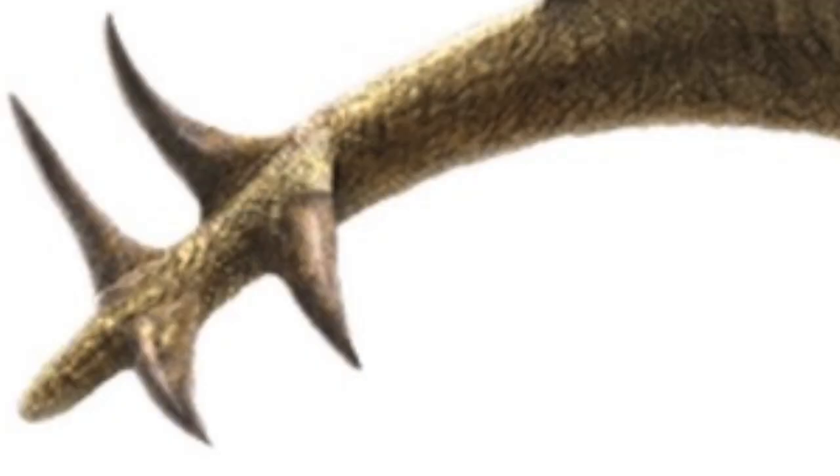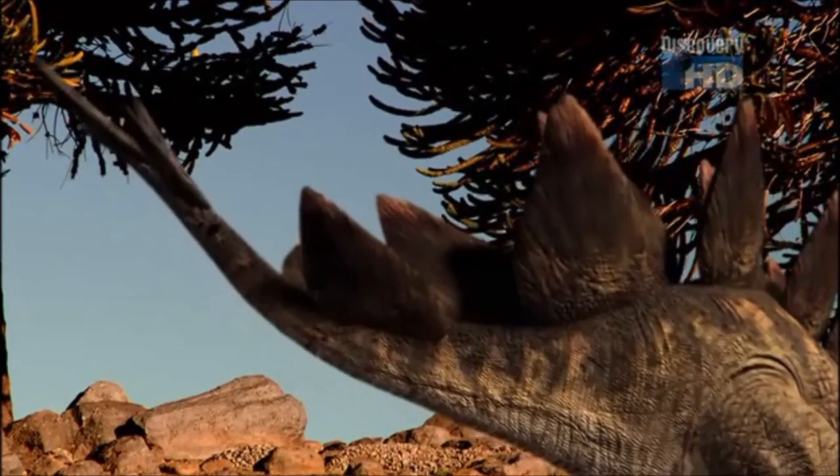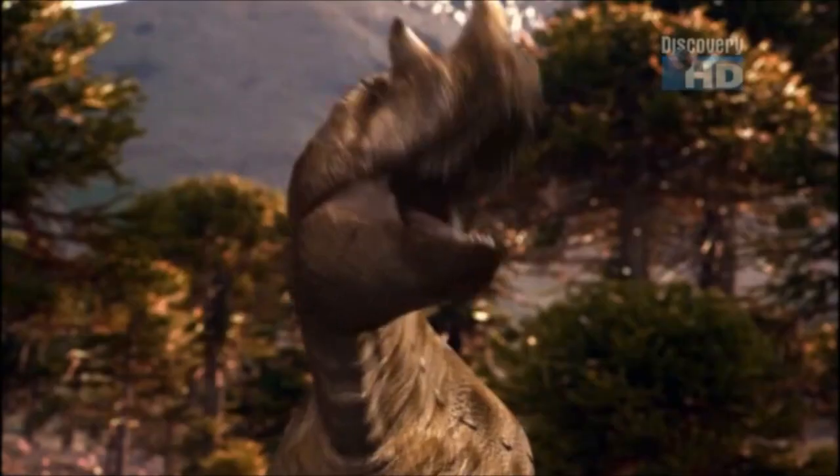At the end of its tail, it has four spikes called a thagomizer. Each thagomizer spike was about 2 to 3 feet long, and they are lethal weapons, swinging from side to side to defend itself against predators like Allosaurus and Ceratosaurus.